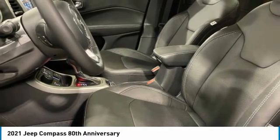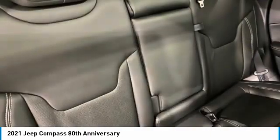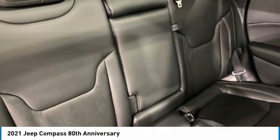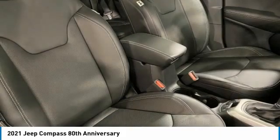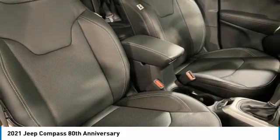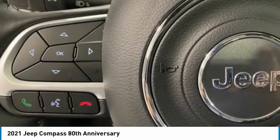This vehicle has less than 100 miles. Here are some of this vehicle's great options: electronic stability control, alloy wheels, power lift gate, brake assist, fog lights, four-wheel disc brakes, front license plate bracket, navigation system, heated steering wheel, and heated front seats.